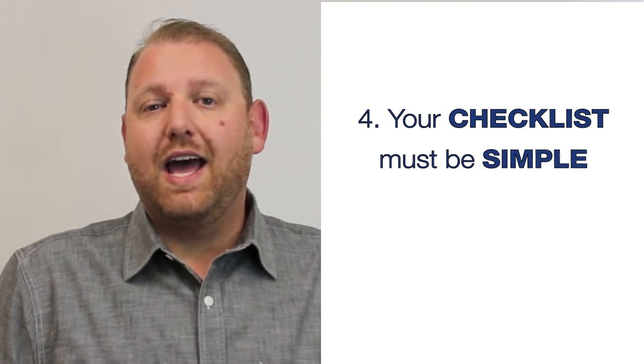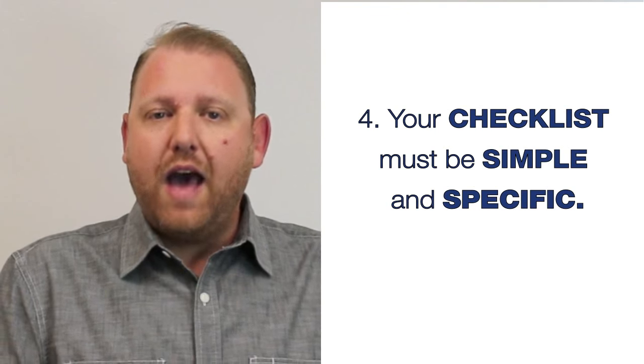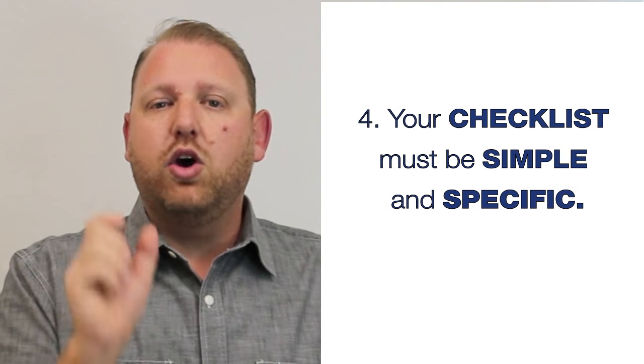The fourth element is that your checklists are simple and specific. They have to be simple enough that we don't have 30 words per line or that it's overly complex — this is not a training tool. Someone should be able to look at it quickly and know exactly what needs to be done. But they also have to be specific enough that they know exactly what completed looks like. That can be done with a par amount or a description. Balance simple and specific — not so much information that they're reading it for days, but not so general that they don't know what a good, completed job means.